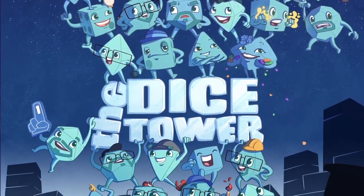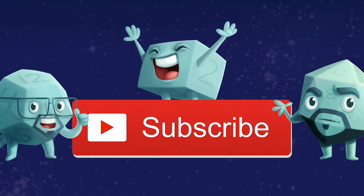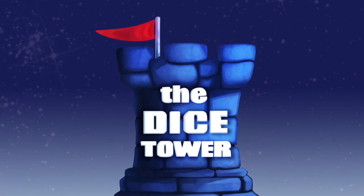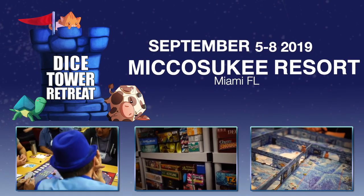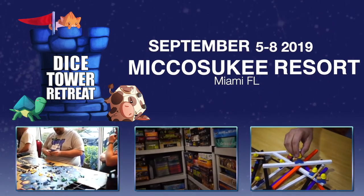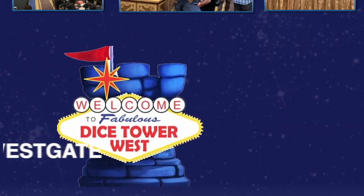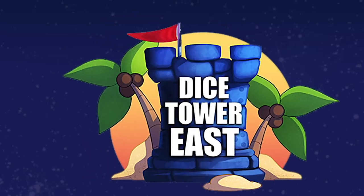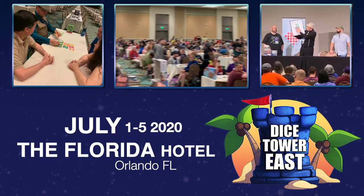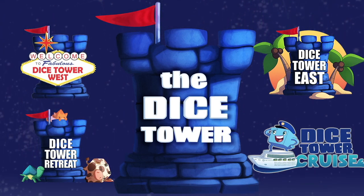Thanks so much for watching another Dice Tower video. If you enjoy our videos, subscribe to the channel for more fun, comprehensive board game coverage. Also consider joining us at one of our events — Dice Tower Retreat, Dice Tower Cruise, Dice Tower West in Las Vegas, or Dice Tower East in Orlando, Florida. Dice Tower Conventions: the friendliest gaming conventions on Earth. I'm Eric Sommerer, and you've been watching the Dice Tower.